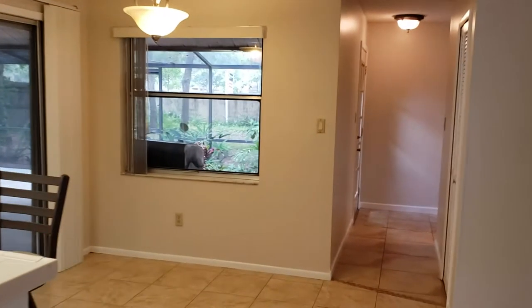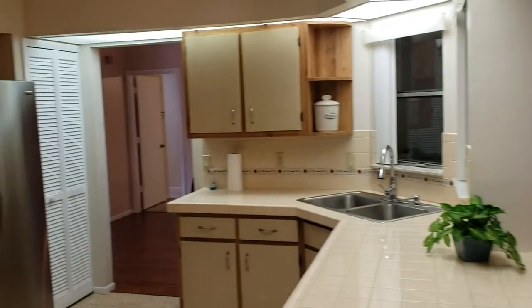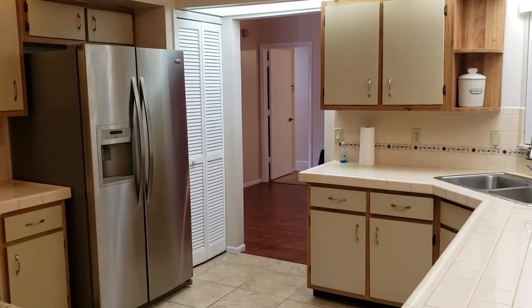Thanks for watching. If you'd like to see this property or many other properties just like it, you can contact us at Garrison Brothers at RE-MAX Town & Country: 407-687-9449 or 407-339-3200. Thanks for watching.